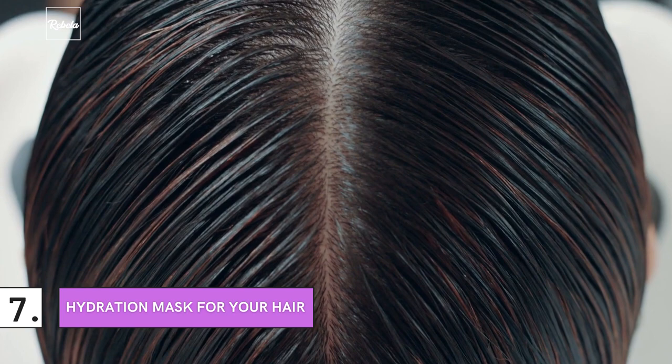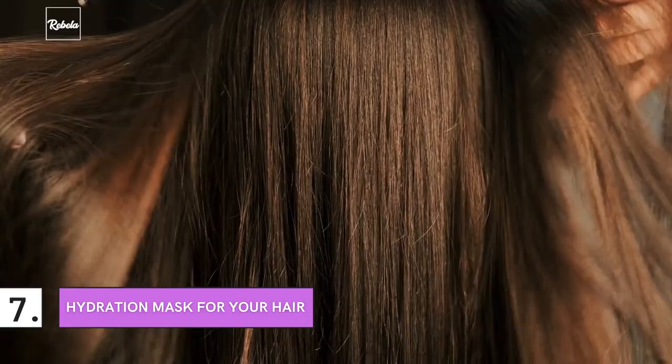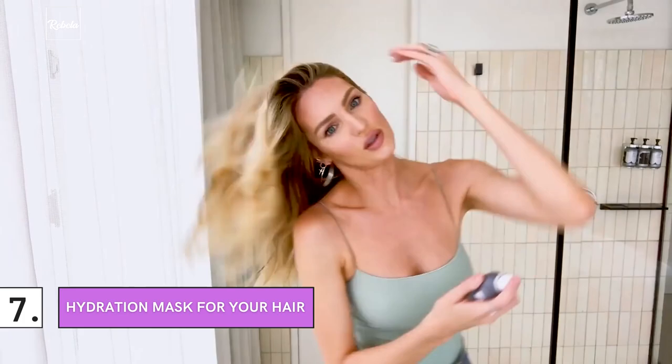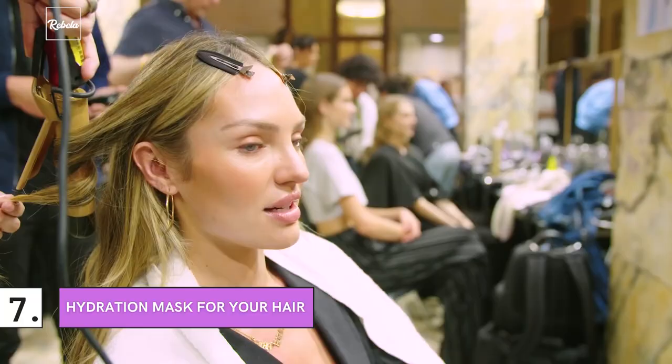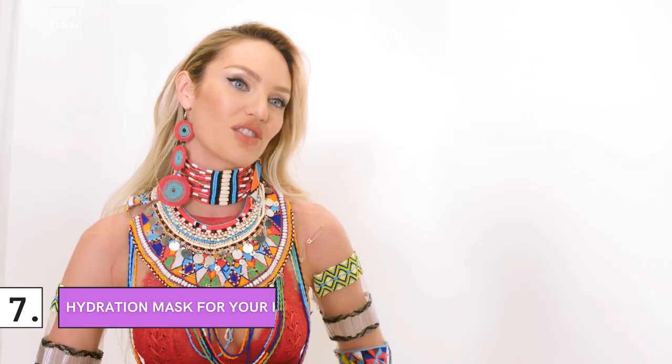Number 7: Hydration Mask for Your Hair. Need we remind you that there's a layer of skin under your hair you need to take care of too? To copy Candice Swanepoel's hair treatment, you can start using an overnight hydration mask for your hair and wash it out in the morning. If that sounds like too much hassle, just try getting a handful of natural oils. Swanepoel herself uses coconut and argan oils, rubbing them into her hair. The result? A healthier scalp and shining, shimmering, thick locks you'll never get tired of.